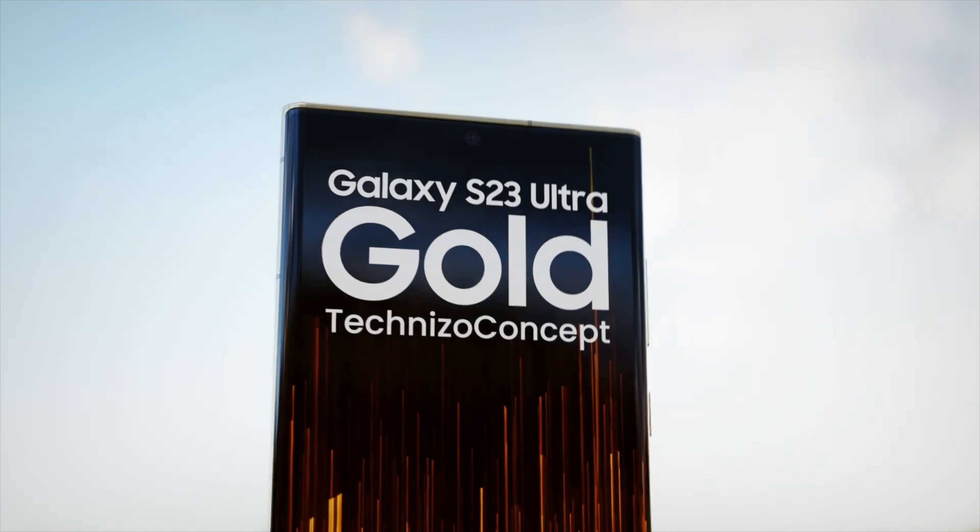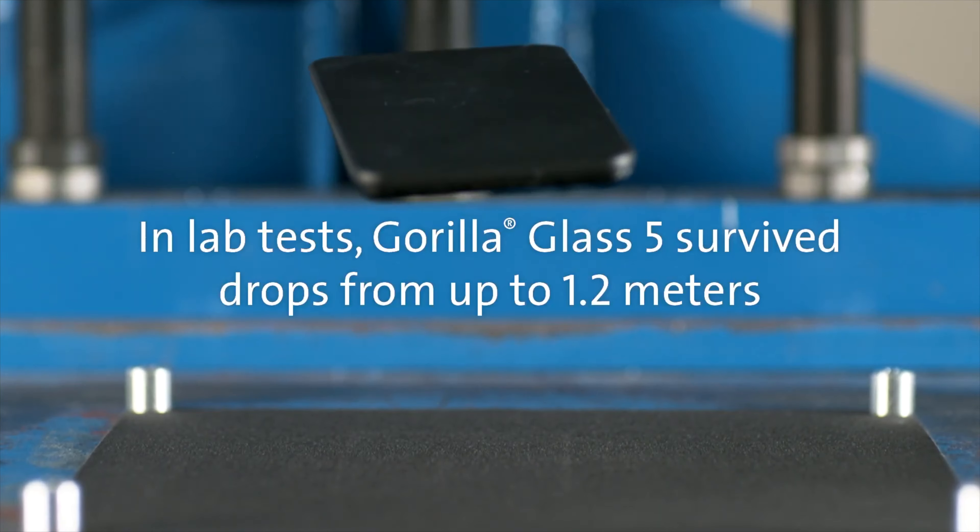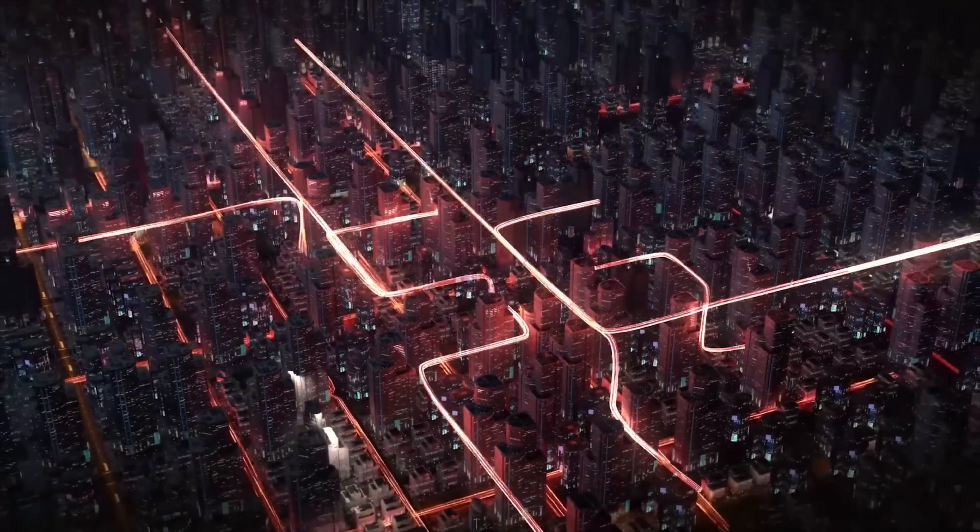The Galaxy S23 Ultra is also going to feature Gorilla Glass Victus 2, DDR5 RAM, and a 200MP camera with Super HDR, which is going to improve both daylight and low-light photography.